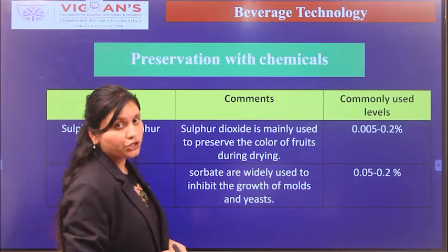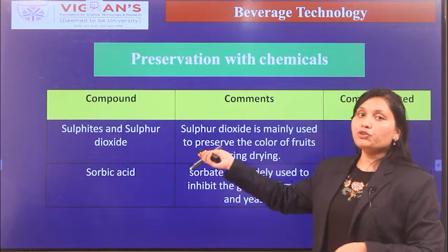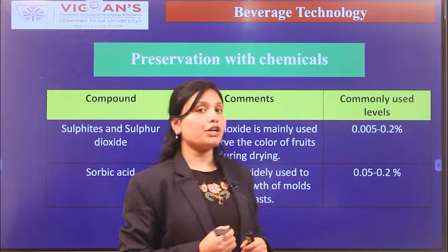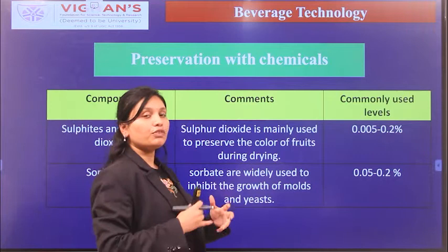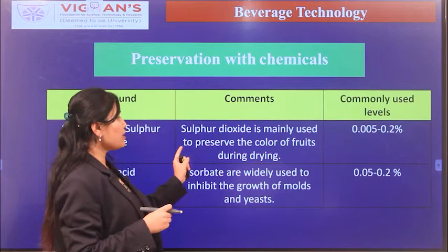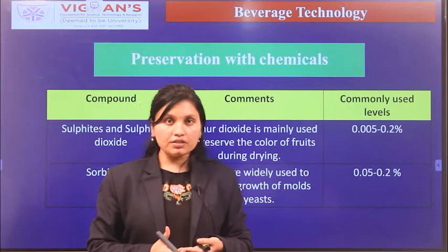For bulk quantity, preservation is carried out using chemicals. Sulfates or sulfur dioxide are used as a preservative at a permitted level of 0.05% to 0.2%. The addition of sulfur dioxide suppresses the growth of molds and bacteria. However, an important consideration is that sulfur dioxide can cause discoloration in naturally colored fruit juices.